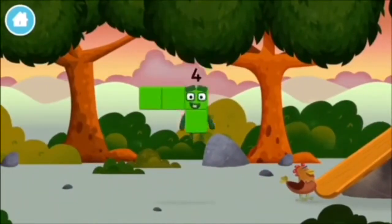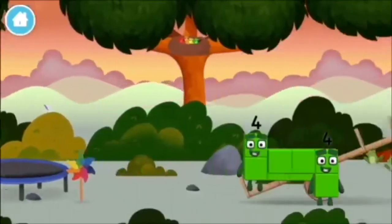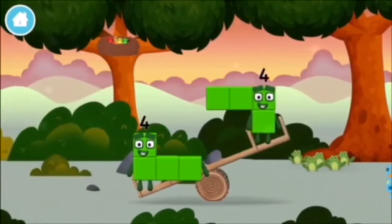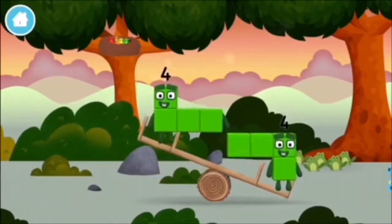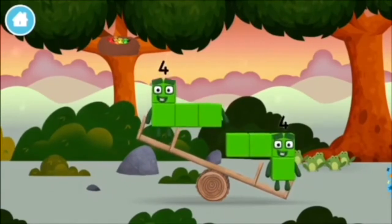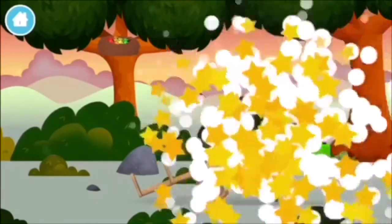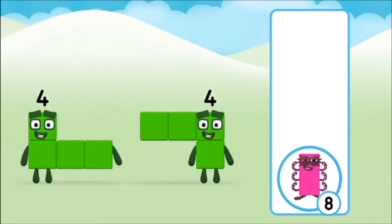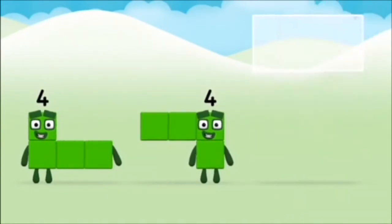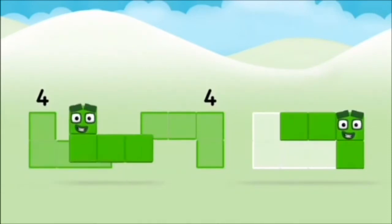Which number block is this? I am four! Have we met the four? Which number block do you think adding four? That's right! Now can you add the number blocks together? Four!